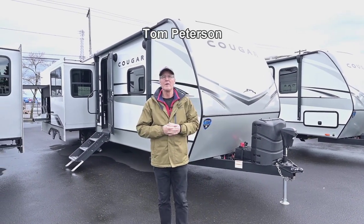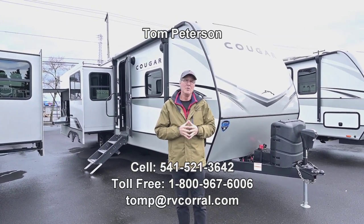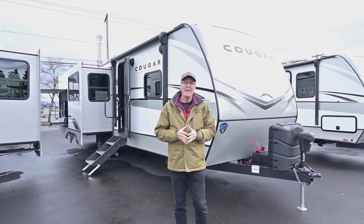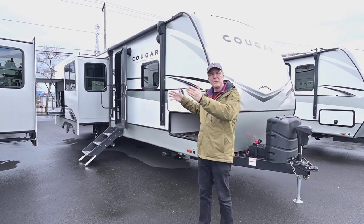Hi folks, my name is Tom Peterson here at the RV Corral in Eugene, Oregon. It's a beautiful day and this is a super nice new unit — it's a new 2023 Cougar 29RLK. It's going to have that rear kitchen and opposing slide.